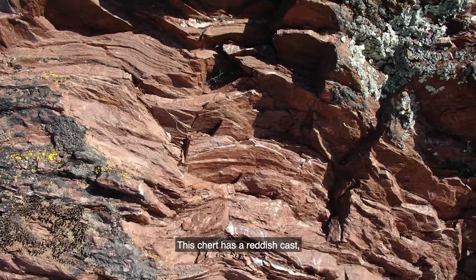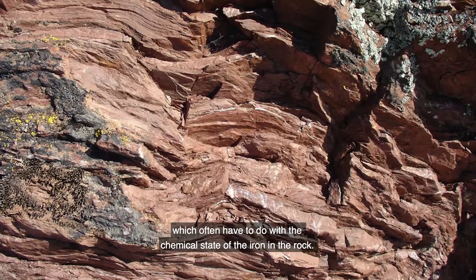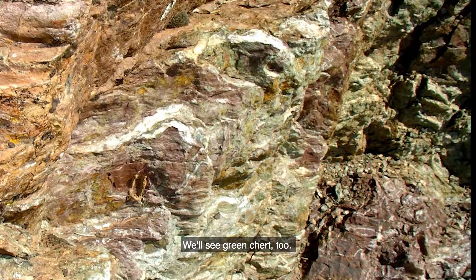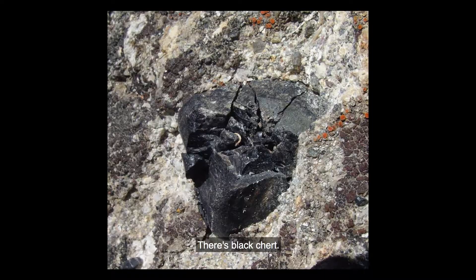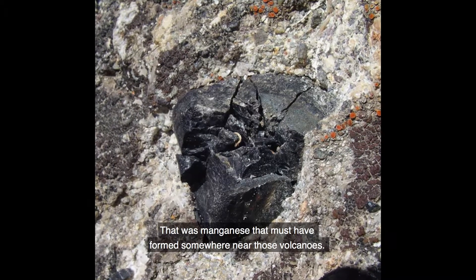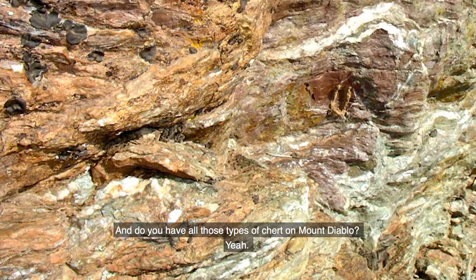This chert has a reddish cast, but it comes in other colors too, which often have to do with the chemical state of the iron in the rock. We'll see green chert too. There's white chert. There's black chert that must have formed somewhere near volcanoes, and yellow chert.